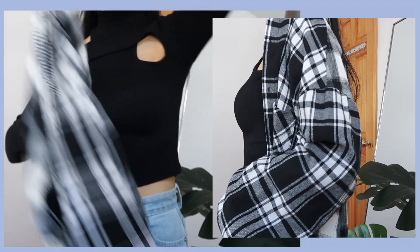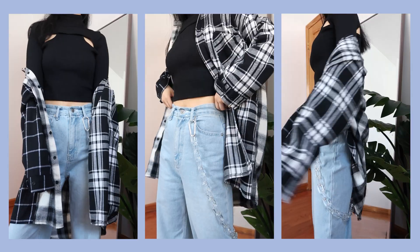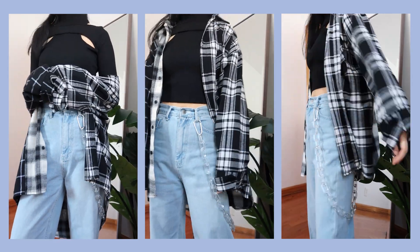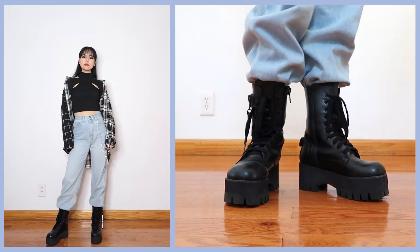I wore a cutout long sleeve black top, which I really like the details of because it's not too much but also not completely plain. I matched it with an oversized flannel — I personally love the cozy look of this style, so I do go for oversized pieces often. For accessories I added an acrylic chain on the pants and paired it with black platform boots.